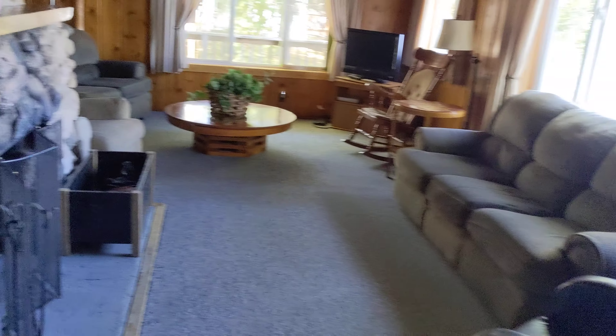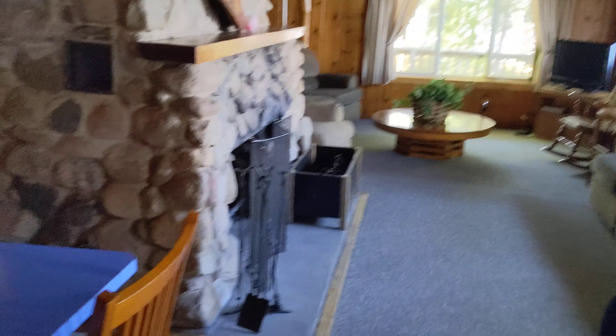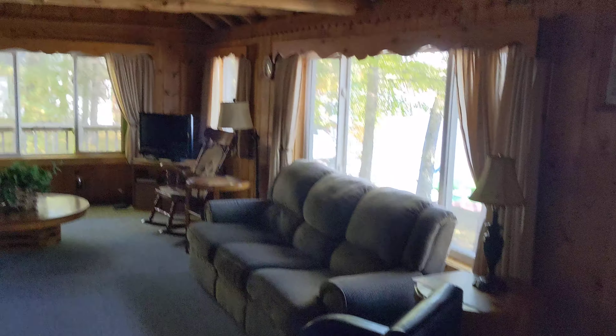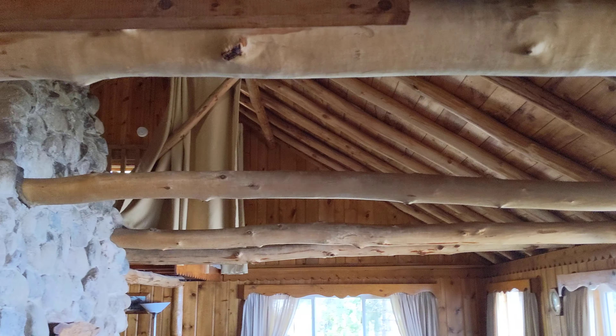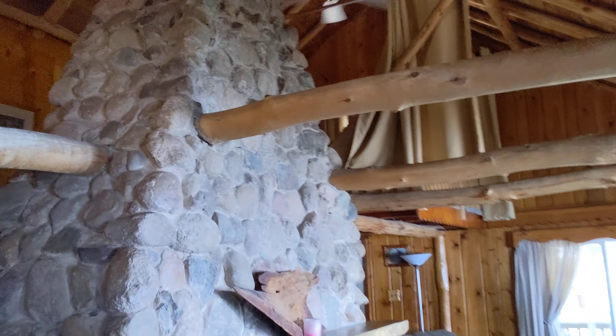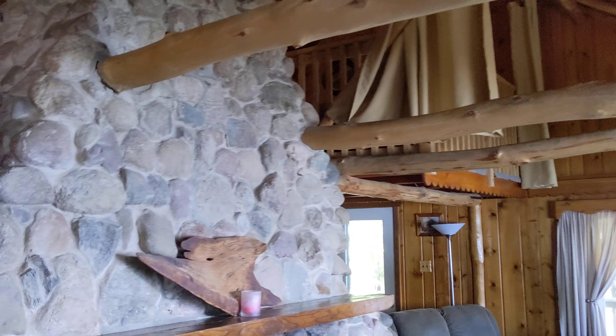And this is it. This is the main living room. Huge walk-around fireplace — I love this cabin. Open floor plan.